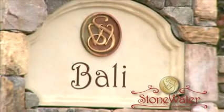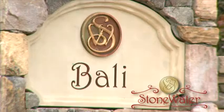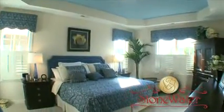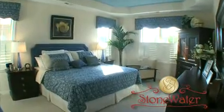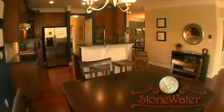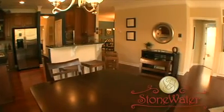Bally is the ideal area for active adults who desire the perfect combination of luxury and comfort. These charming one- and two-story designs offer low-maintenance living, featuring sunrooms, screened-in patios, and over 3,000 square feet of living space.